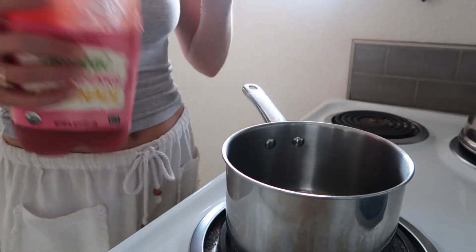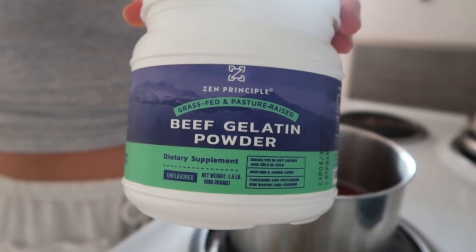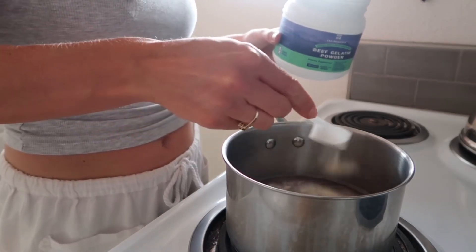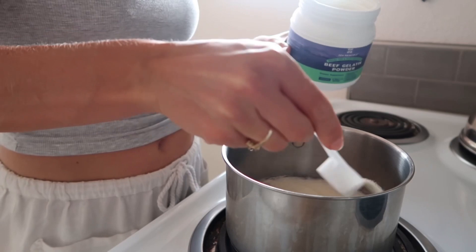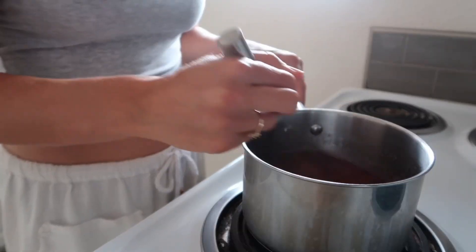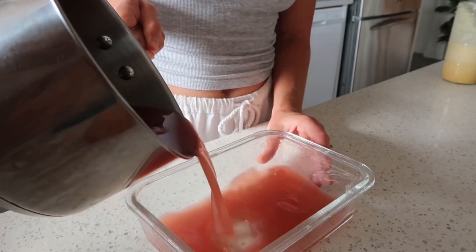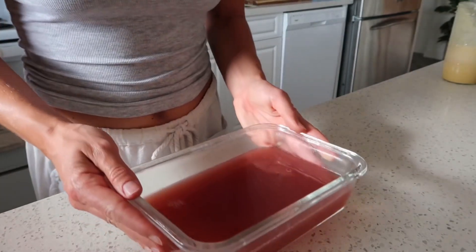Now let's make some gummies — these are the easiest snack to have on hand and they also have a good amount of protein. I use this organic strawberry lemonade from Trader Joe's — two cups in a pot, don't turn on the heat yet — and then three scoops of unflavored beef gelatin from Amazon (link below). Once the gelatin is in, the heat is still off and it will bloom until you can't see any more powder. Once the powder is all dissolved, mix it up, turn the heat on low, plop it into a container, and put it in the fridge for about two hours.